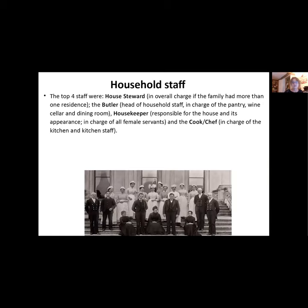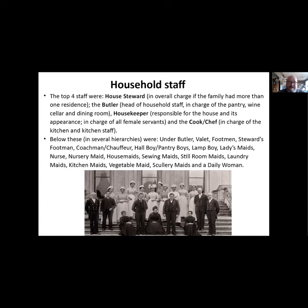A quick look at the household staff. The indoor staff were generally headed by four senior figures in charge of everything. You had the house steward in overall charge, especially if the family had more than one residence - which by and large they did, usually with a house in London. Then you had the butler, actual head of the individual house staff in charge of the pantry, wine cellar, and dining room; the housekeeper responsible for the house's appearance and all female servants; and the cook or chef in charge of the kitchen staff.